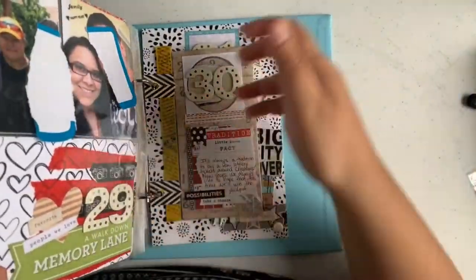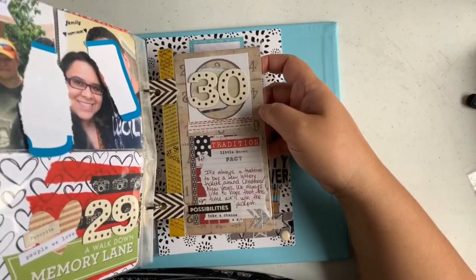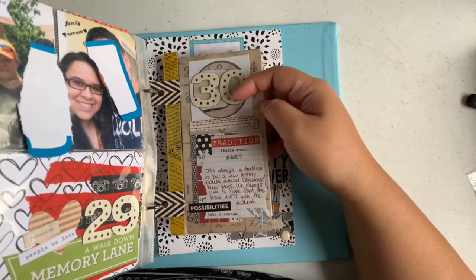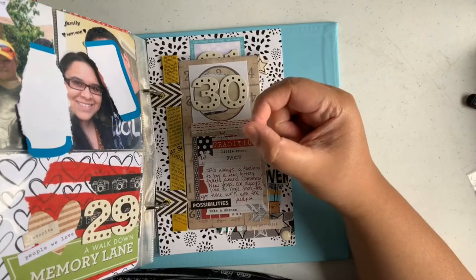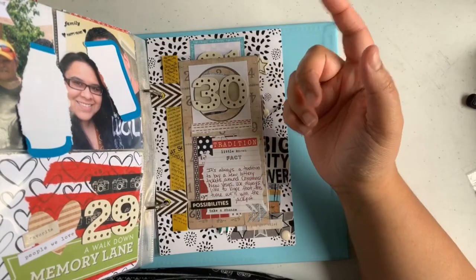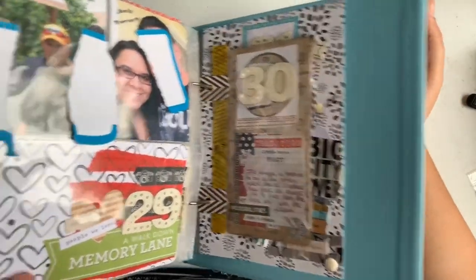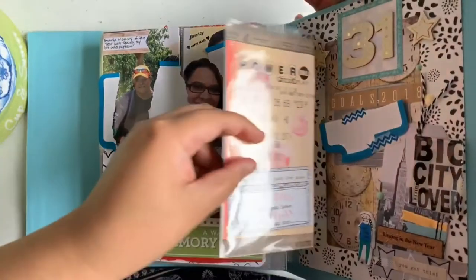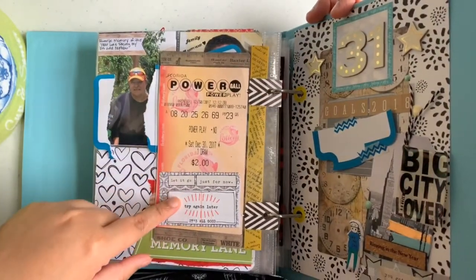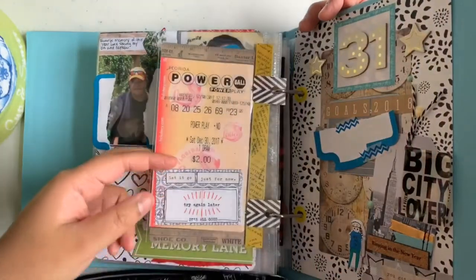Day thirty, using another Tim Holtz page, is all about tradition. My mother always buys me and my brothers lotto tickets to see if we win the big jackpot — which so far we never have. I added the Powerball tickets on the back. It's one of my favorite cute pages as well.